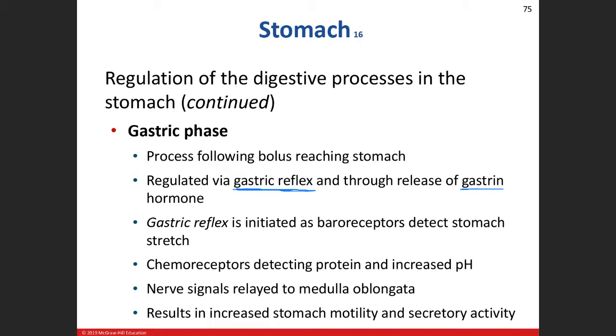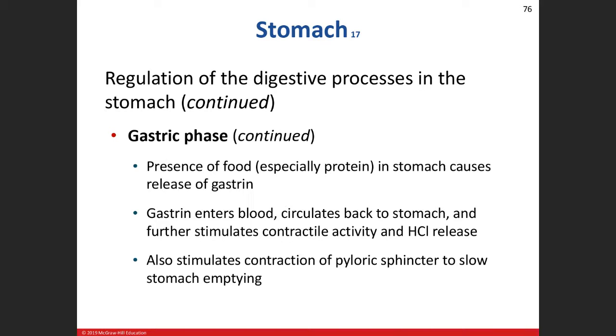Here's the endocrine part of the gastric phase: we release gastrin because we've increased the presence of proteins, carbohydrates, and fats in the stomach — especially proteins. The G cells produce gastrin, it enters the circulatory system, heads back to the stomach, and increases more contraction and gastric secretion. Additionally, the gastrin will prevent the release of chyme as frequently — it will actually stimulate the pyloric sphincter to stay closed longer, slowing stomach emptying, especially if more food is entering.